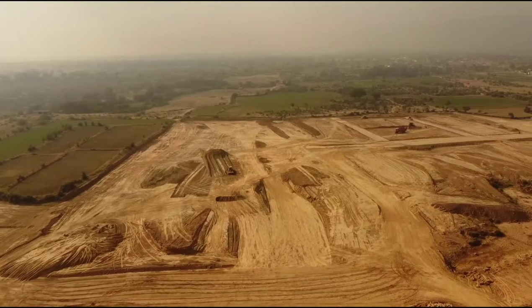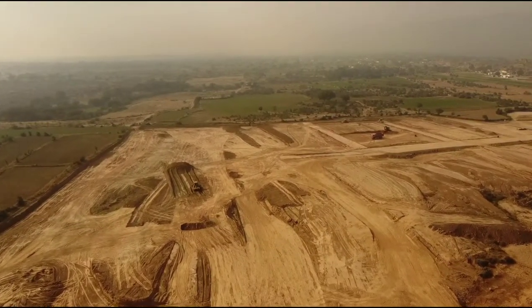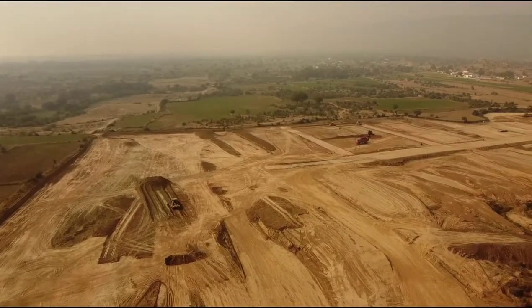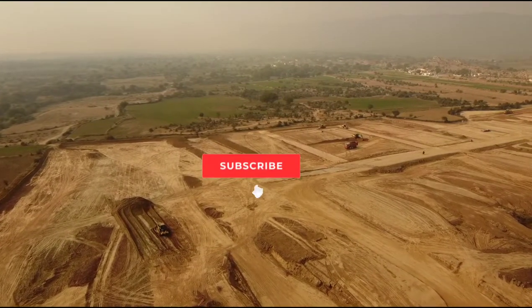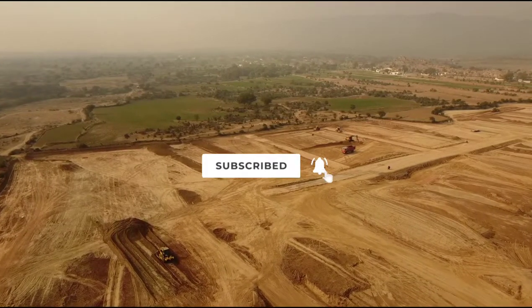ये नाज़रीन को नहीं पता — सेक्टर H 5 मिल्ला का ब्लॉक है, जिसमें कुछ प्लॉट्स साथ मिल्ला के भी हैं, जहां पर मशिनरी का कटिंग एंड फिलिंग का काम चल रहा है। ये स्कूल और मस्जिद की लोकेशन हैं सेक्टर H में।